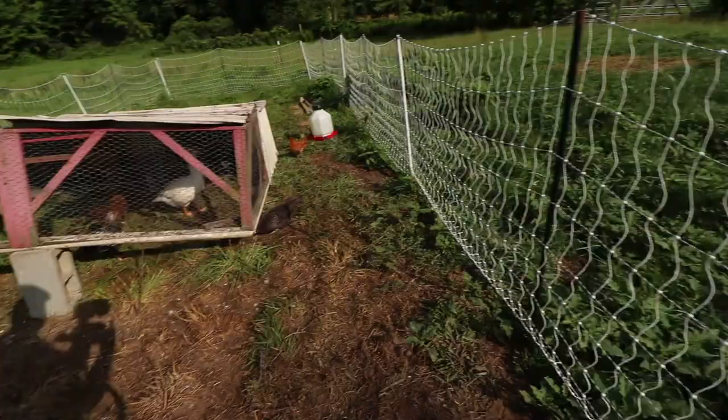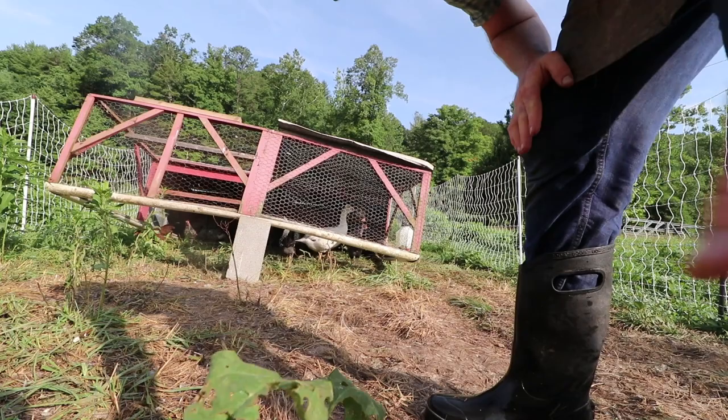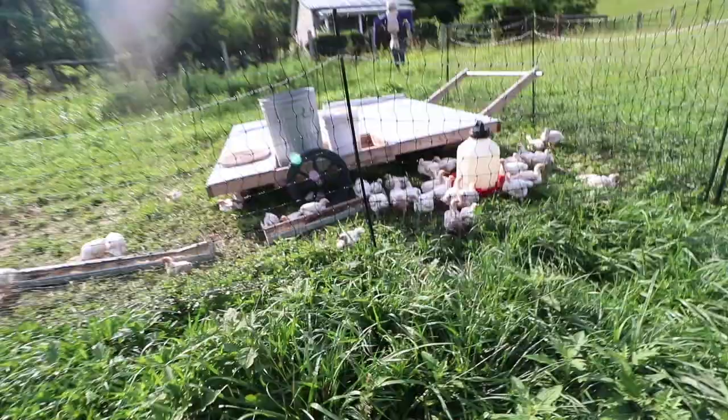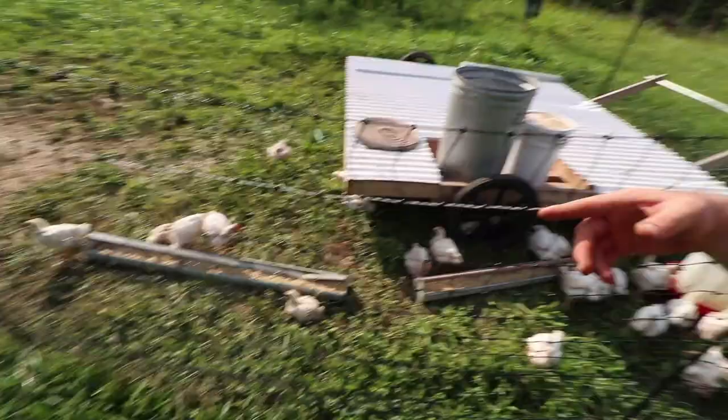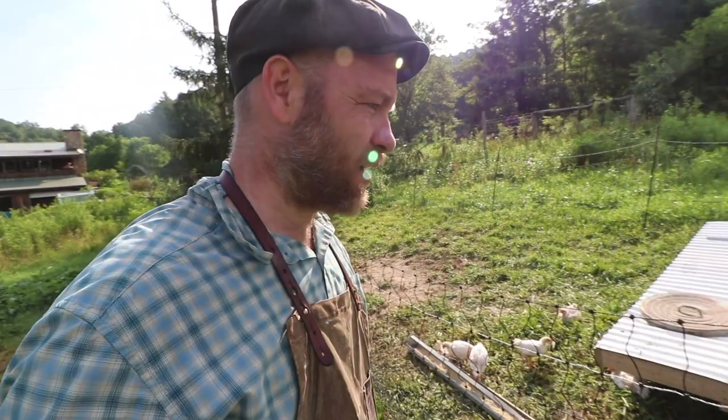I almost forgot — these older chicks need to move in with the big ladies in the chick shaw. Stop wearing this grass down so fast. Let's move them out Saturday night. They're a bunch of happy little birds, but in my heart I feel they're not gaining like they were on fermented food. We're doing an experiment: dry feed versus fermented feed. They don't go as crazy for it — seems like they should be a little bigger at this point. The weigh-in will tell.